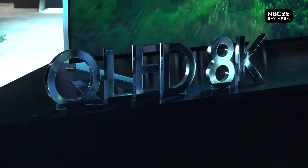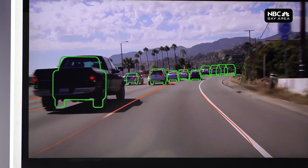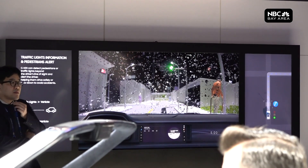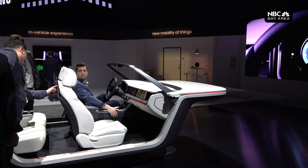Sure, you can stream movies in 8K, but 5G could be a bigger deal in your car. Safety sensors already use computer vision, but soon cars will talk to each other. In 5G, the latency is so low that it actually is faster than you could react as a human being. So now we're talking about things that really do save lives and change worlds.